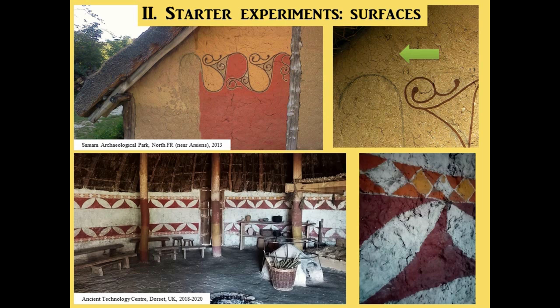For starter experiments on the surfaces, I mainly had two experiments. The first one, in 2013 at Samara Archaeological Park in northern France, I had the opportunity to paint directly on a pre-constructed clay daub building. On the left where the green arrow is, somebody had tried to smooth the wall by applying a very thin coat of liquid clay straight on the daub. The problem was it was very hot — the middle of summer — and the wall was extremely dry, so it completely cracked and fell off. I just brushed it off to apply the paint.